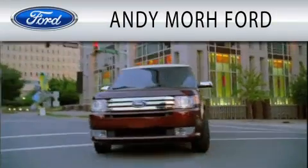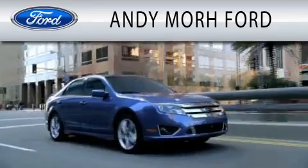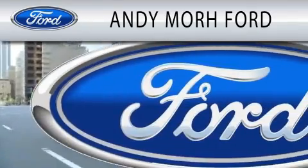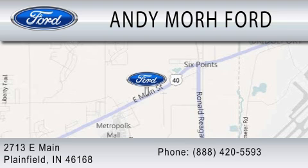Andy Mohr Ford is dedicated to doing everything possible to ensure that the experience you have selecting your next vehicle is as pleasant as possible. We are located at 2713 East Main in Plainfield.